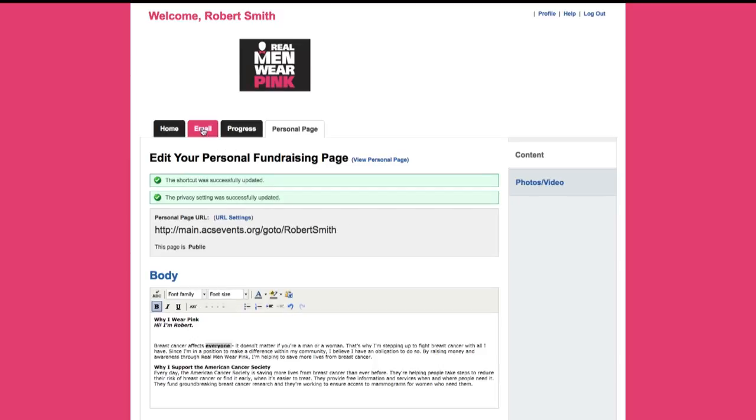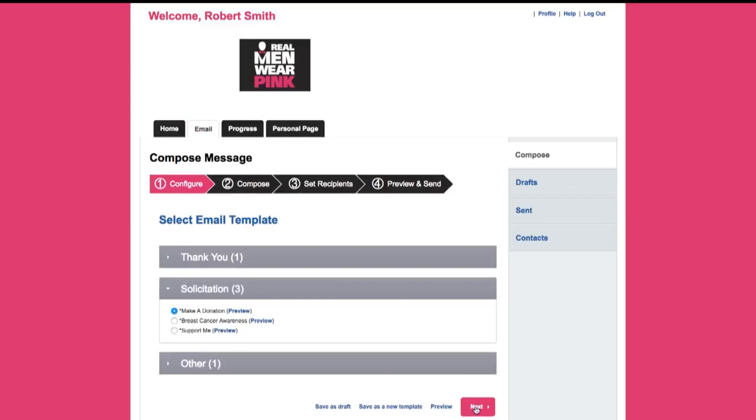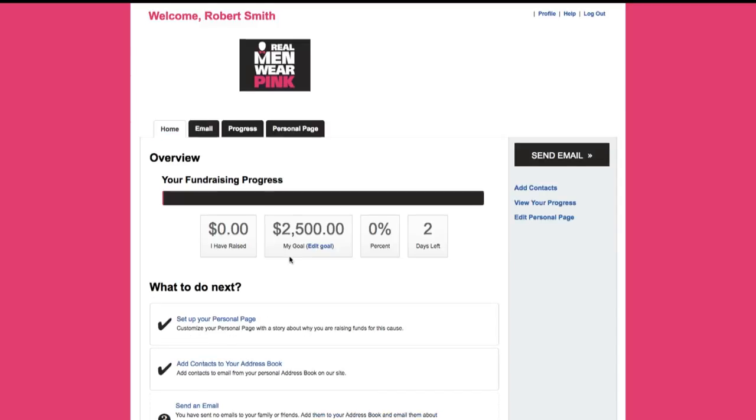There are also tools built into the dashboard to help you share your fundraising page. Utilize one of our pre-written fundraising emails to send to your contacts, or create your own — a link to your fundraising page will automatically be included. On average, fundraisers who send emails through their dashboard raise 7 to 20 times more than those who do not.